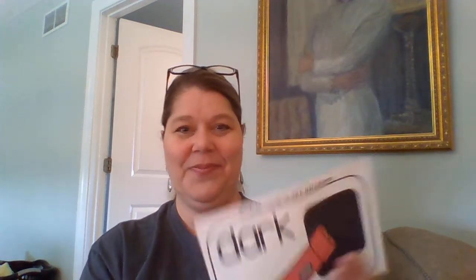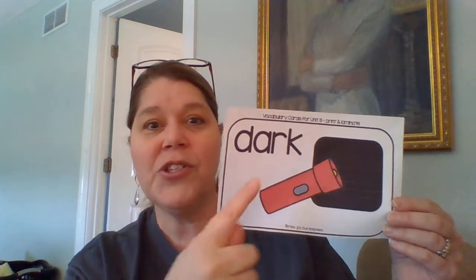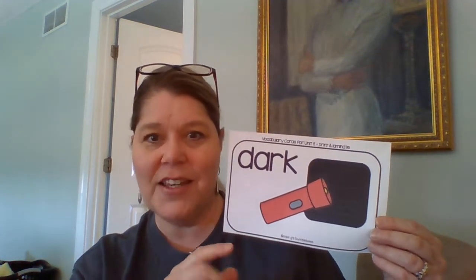This next word is the opposite of bright. What do you think it's going to be? You guessed it — D-A-R-K. Remember A-R says 'ar.' So we have D-A-R-K. Dark. Dark is when maybe all the lights are turned off and you can't see very well in that room. Or maybe at nighttime when the sun is down, the sky gets dark. We know when the sun is up, the sky is light and bright. But when the sun goes down, the sky is dark.